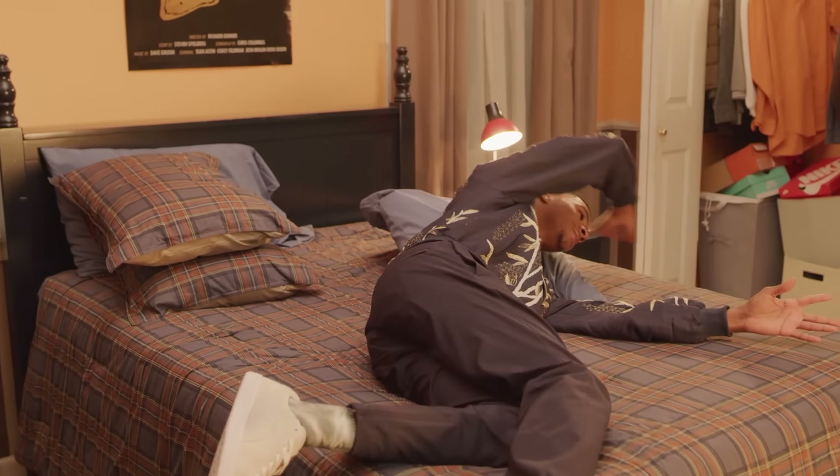Thank y'all so much for watching my room tour. It's been lit. Don't let the monkfish invade. Make your go bags right now. Put them in your room. Period. Good night. I'm out.